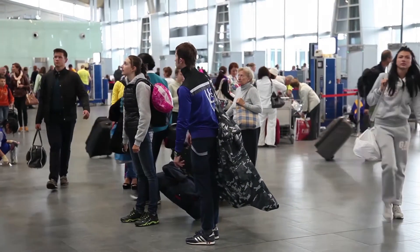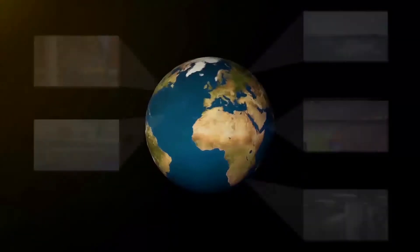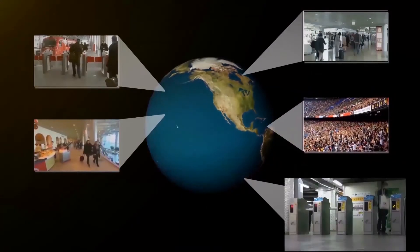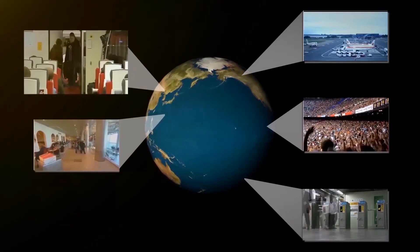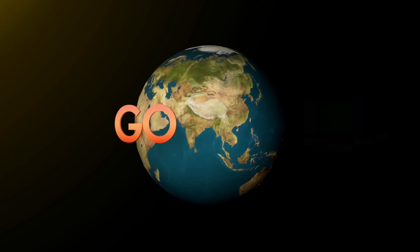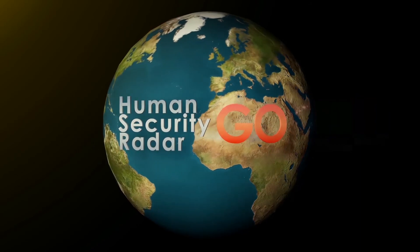This opens up new opportunities to improve security in locations where this was previously impossible, such as transport junctions with high loads, railway stations, concert halls, stadiums, malls and public venues, critical infrastructures and governmental buildings. AppsTech technology will bring public security to the next level and has the potential to become the new standard in public security.